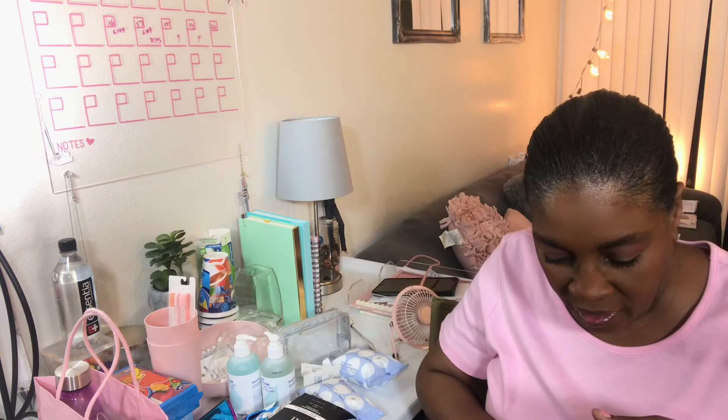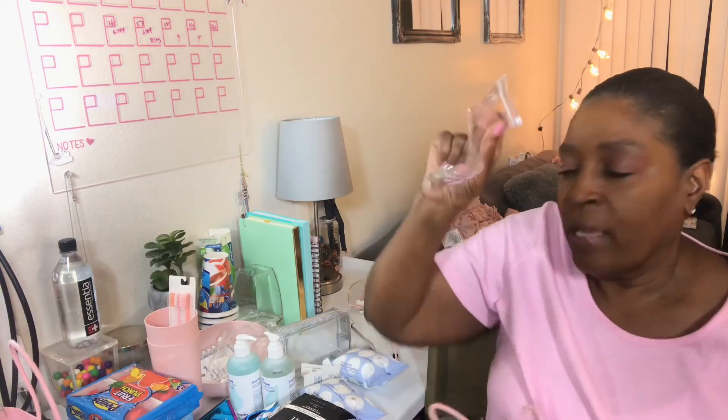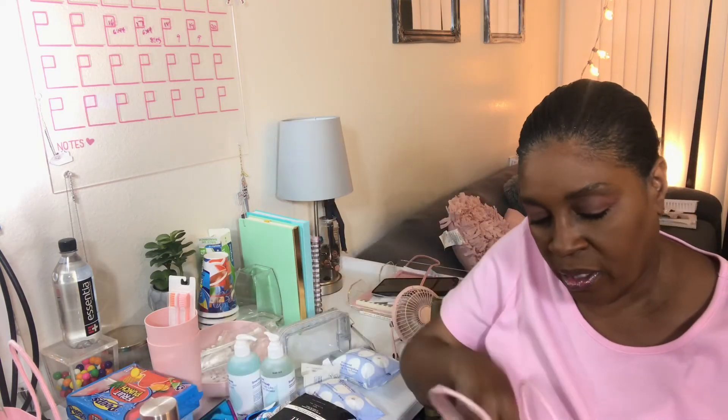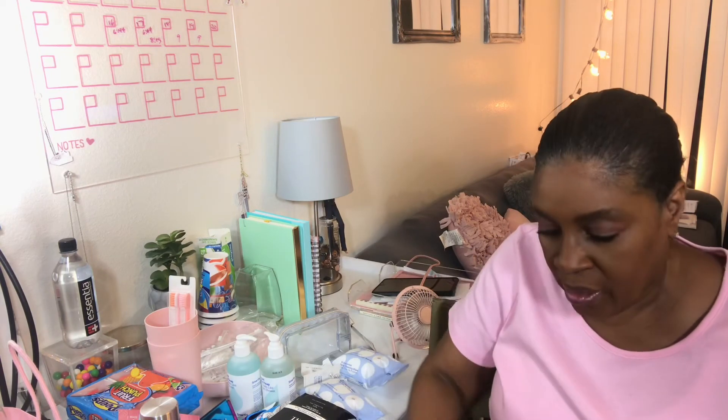For the younger granddaughter's bag, there's a purple water bottle, two face masks — a Cosmic Peel and a Rose Gummy Bear — plus the unicorn frappuccino. I also put her glasses in here since I have some extra eyeglass cases. They're leopard or animal print and the glasses are mirrored. So cute.